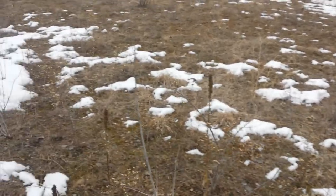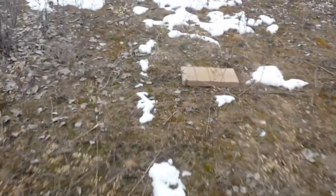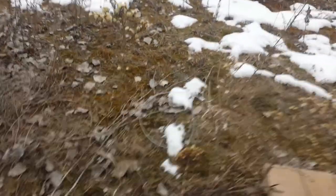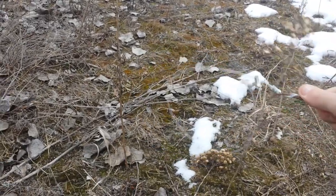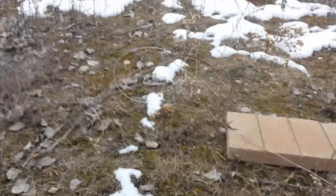I'll walk you over to this other one I have. I think it's right down this trail right here. See, here's a trail right here, and right there is my snare setup. It's connected to that block. I'll probably adjust that a little bit. That's what's getting them — that block holds them just fine.